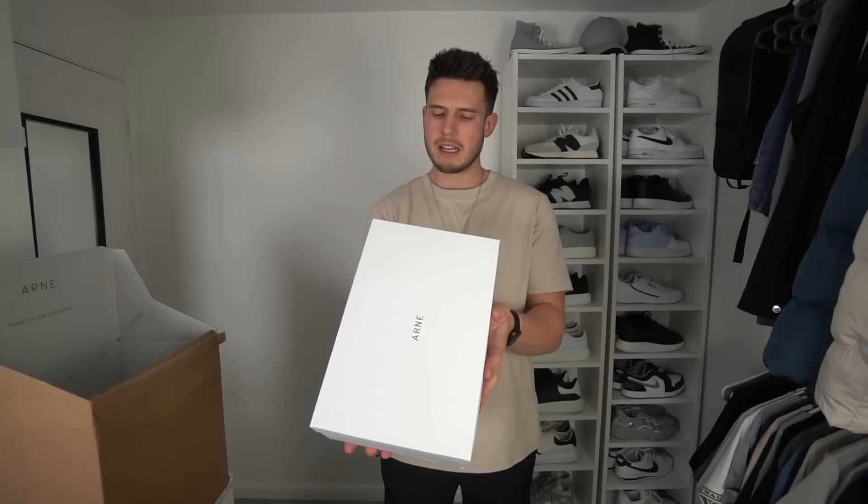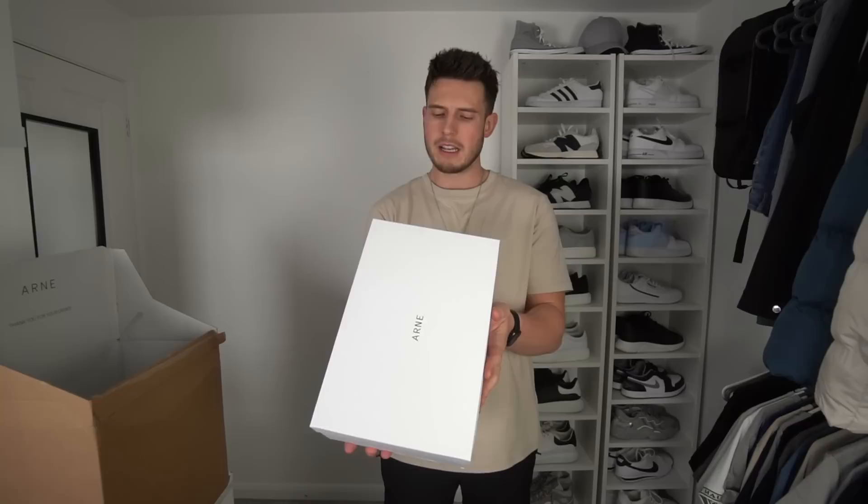We've got some trainers as well — you can't do an Arn haul without getting some of the new trainers. These are the court trainer in stone; I went for a size 10, which I usually am in Arn, but I think they fit a bit snug. Anyway guys, let's try it all on and make some absolute class outfits. Starting off with the stone jacket in a size extra large.